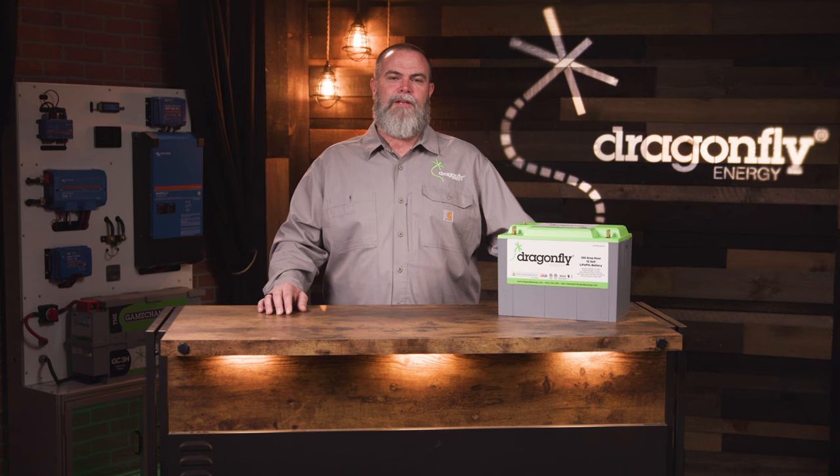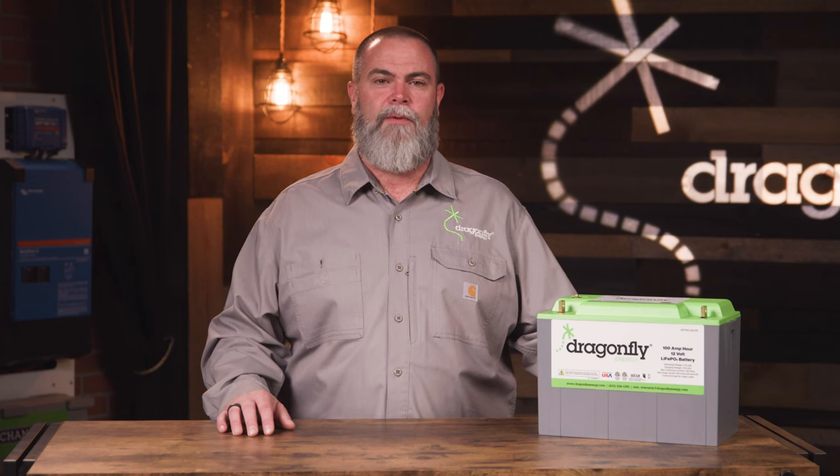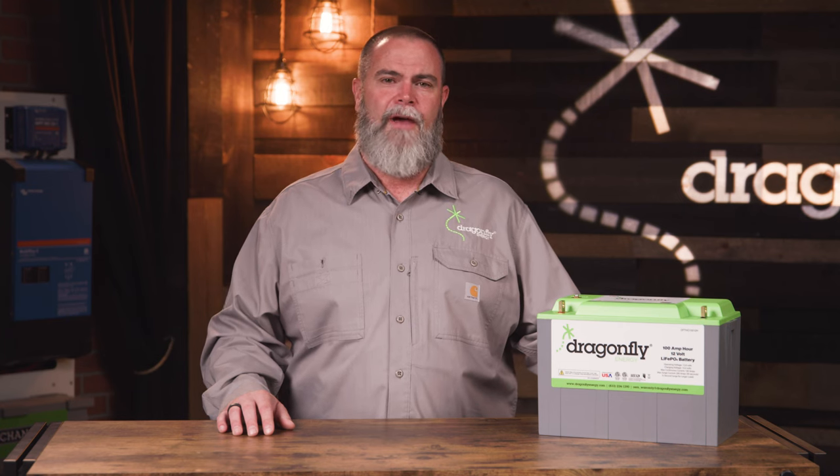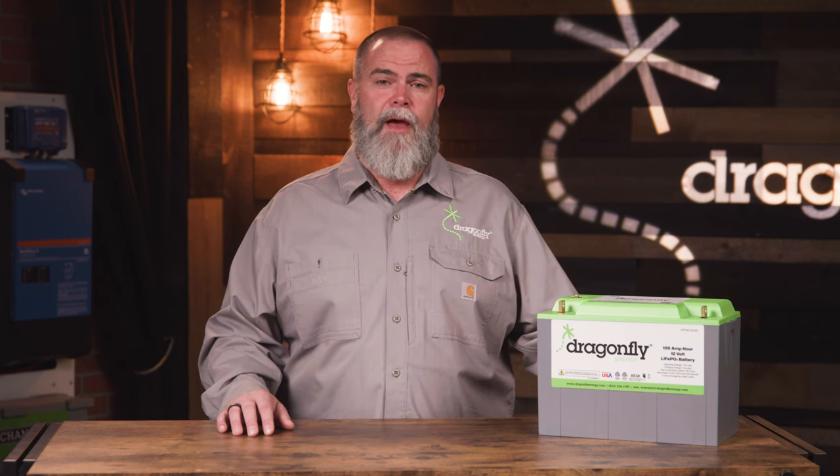Lithium-ion batteries have a lot of advantages over their lead-acid counterparts. They're lighter, more efficient, charge faster, and have a longer lifespan. However, they're susceptible to conditions that can damage the battery pack. Tapping into all of this potential requires lithium-ion batteries to be more complex and include components to help avoid these potentially damaging conditions. This is the primary purpose of the battery management system, also known as the BMS, which can be looked at as the brain of the battery pack.